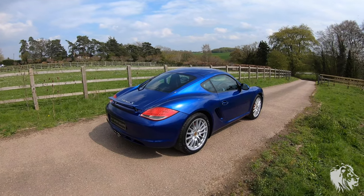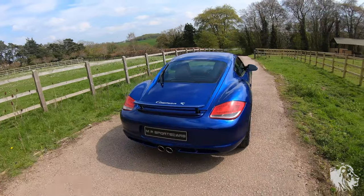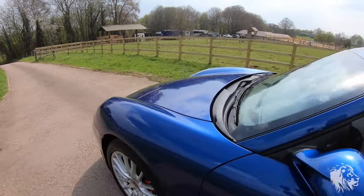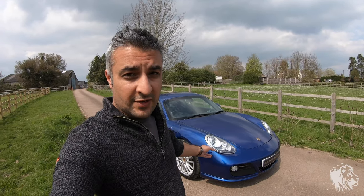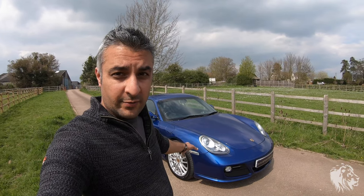Finished in absolutely glorious Aqua Blue Metallic. Very low miles as well, with lots of lovely options. With it being an S-model 3.4, that means it has 320 horsepower. It's got the 7-speed PDK gearbox — the semi-automatic gearbox — which can be run in full manual, full auto, or a combination of the two, so you can change gears yourself on the Sport Design steering wheel, which is the optional steering wheel.